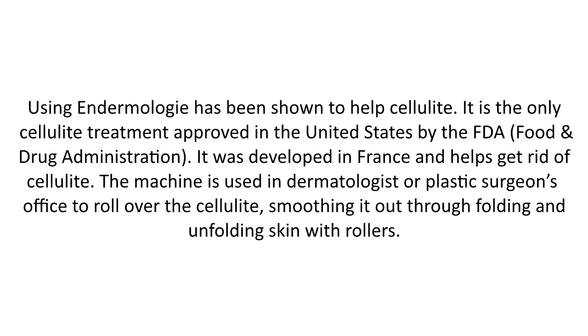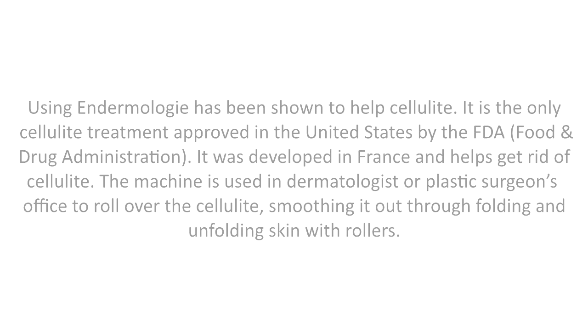The machine is used in a dermatologist or plastic surgeon's office to roll over the cellulite, smoothing it out through folding and unfolding skin with rollers.